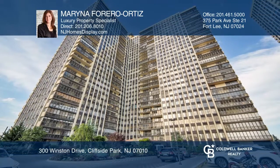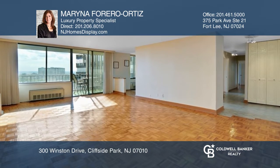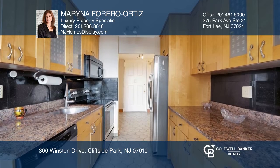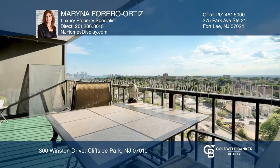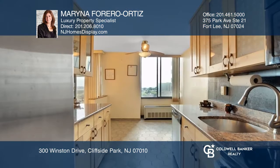Picture yourself living in this fabulous two-bedroom, two-full bath unit at Winston Towers with 24-hour doorman, outdoor pool, and more. This sun-soaked home boasts a terrace with river views from the Manhattan skyline to the Statue of Liberty. Enjoy the modern kitchen with European-style high-end finishes throughout.